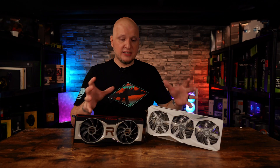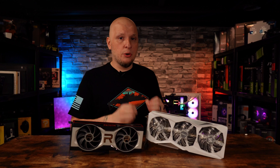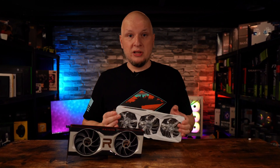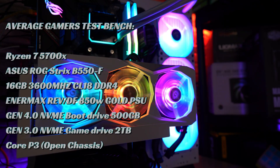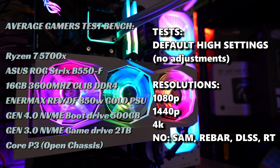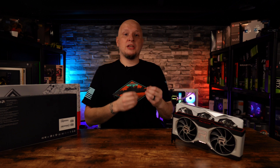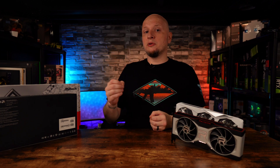Both GPUs have access to AMD's current software suite. The main difference is that the 7600 has a built-in AV1 encoder, which is great if you plan on holding onto it long enough for AV1 encoding to become popular. My average gamer's test bench specs will be shown on screen — there's also a link in the description for more detail. It's a middle-of-the-road system designed to give realistic results without crippling either GPU unfairly. And we'll get to that looming issue nobody is talking about after the benchmarks.